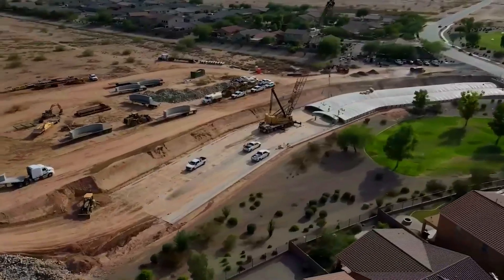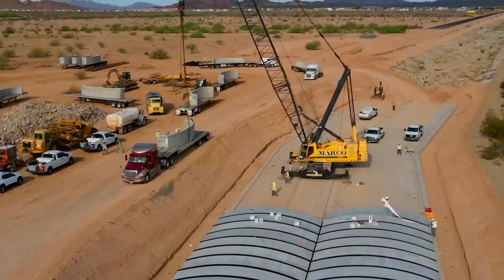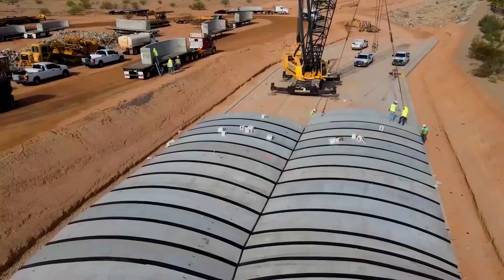The manufacturer, Contech Engineered Solutions, had their work cut out for the project, especially since it required the largest arch of its kind in the entire state.